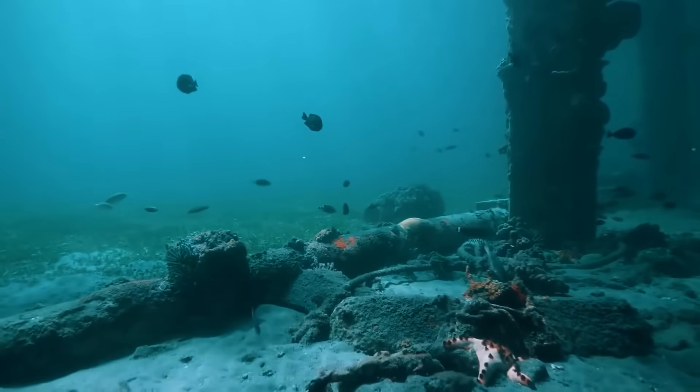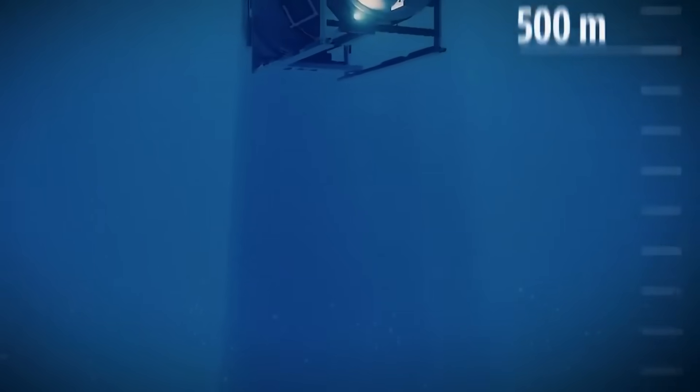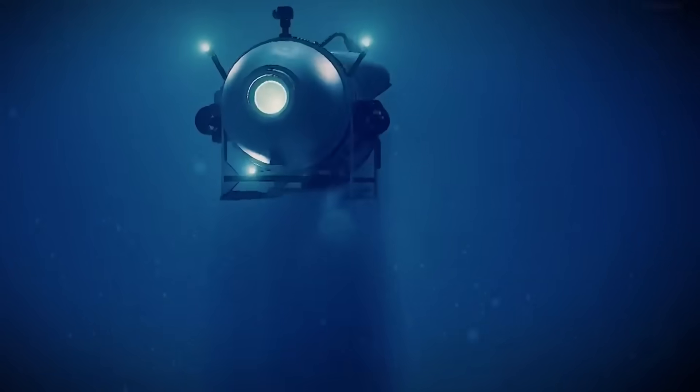To grasp the magnitude of this pressure, imagine the sensation of having 100 elephants standing on your head — that is the pressure one would feel at that ocean depth. Now that we understand the force that caused the submarine's implosion, we can put a microscope on the incident.